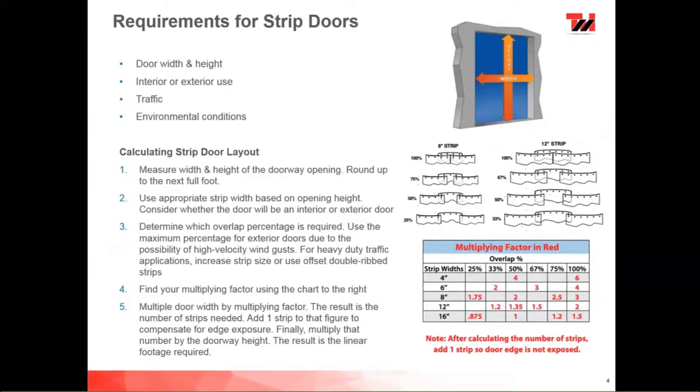The most common strip doors we have are 8- and 12-inch strip doors. They come in four different overlaps. There's a chart on the slide showing how it works. A 100% overlap means two rows of strips where the back row completely covers the seam of the two on the front. We also have 75%, 50%, and 25% overlap. For 8-inch strips, 50% and 100% are most common; for 12-inch strips, 67% and 100% are most common.